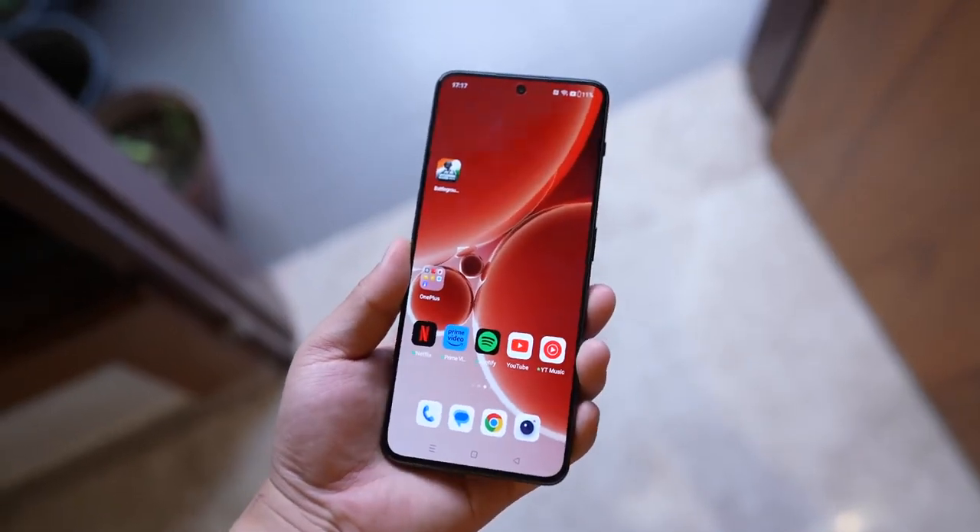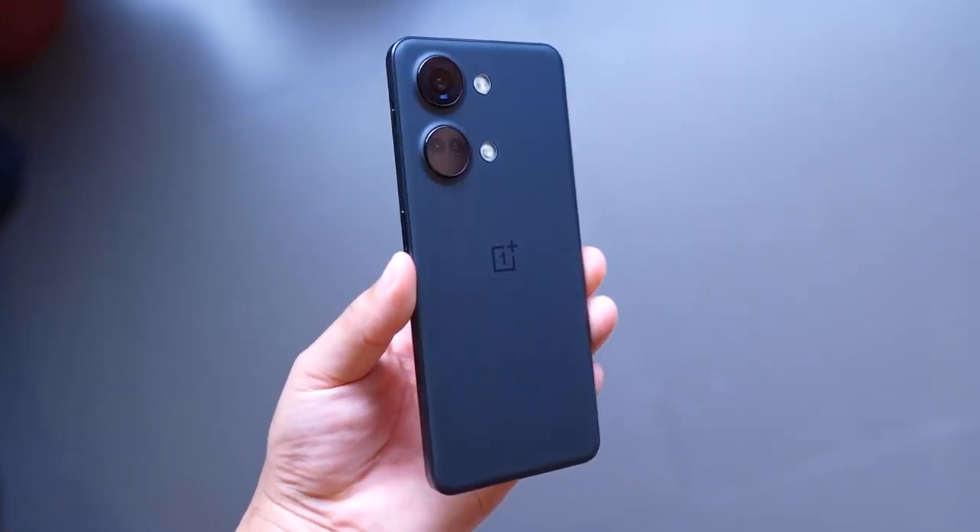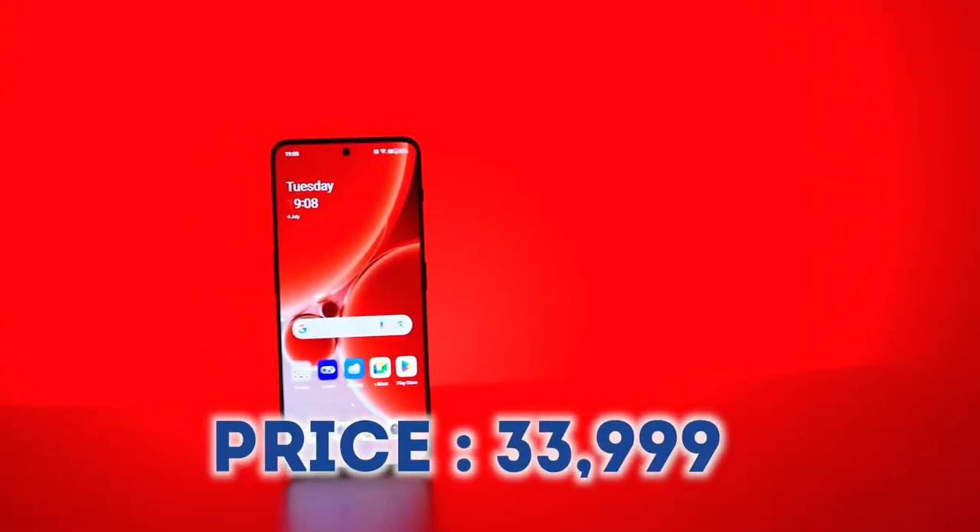The second phone at number 2 is OnePlus — the recently launched OnePlus Nord 3 5G. I had an unboxing of this phone and when I tested it I can tell you this is actually a solid OnePlus phone. If you are considering a OnePlus phone, you should check this out.